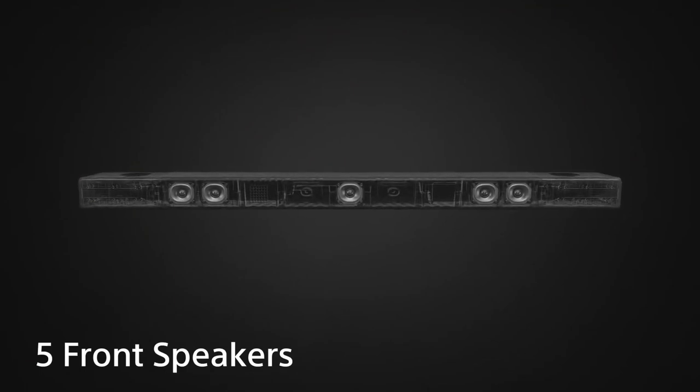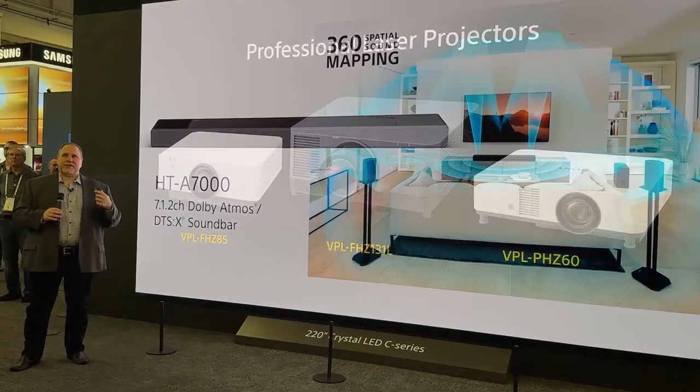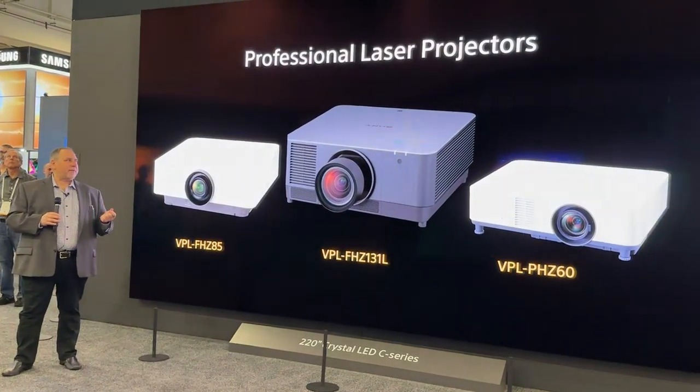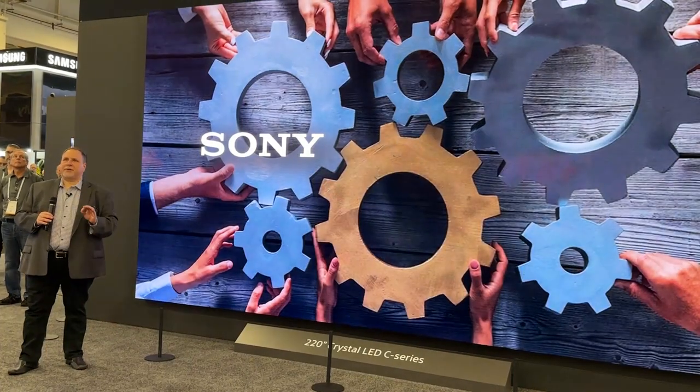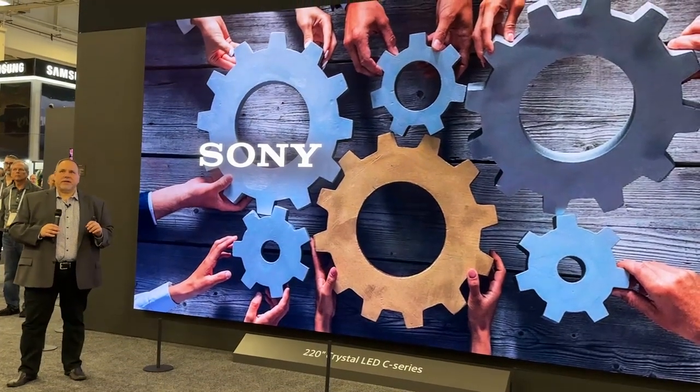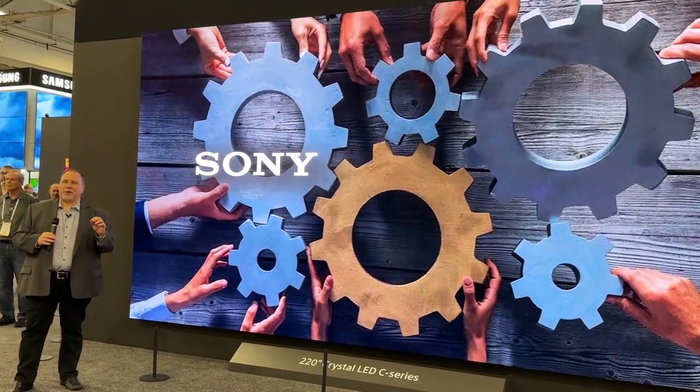We're also showing a full lineup of professional laser projectors designed for the rigors of commercial video applications. In the CI market, it's critical for our products to work and play well with others.